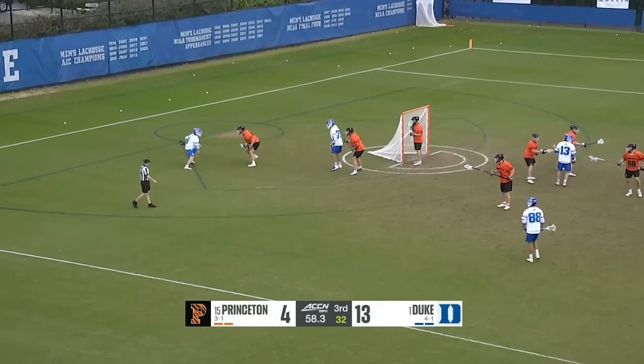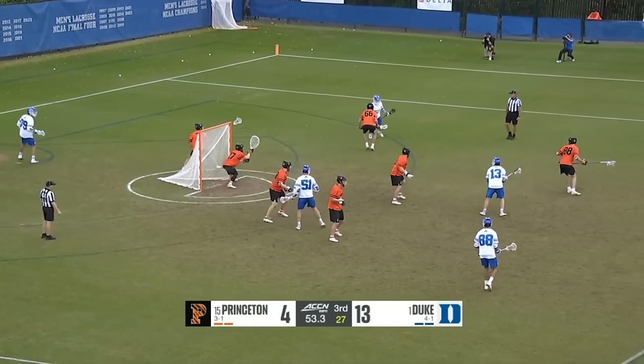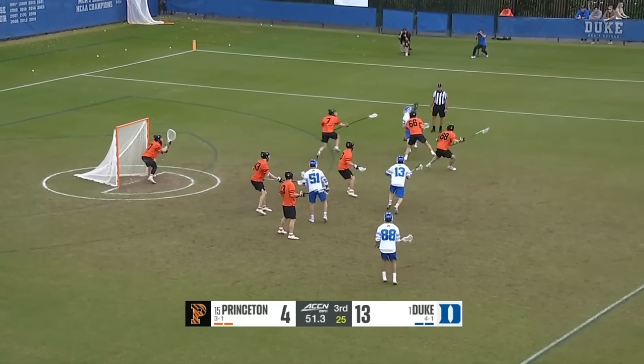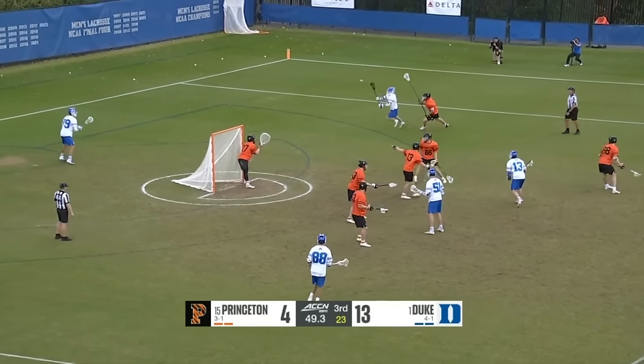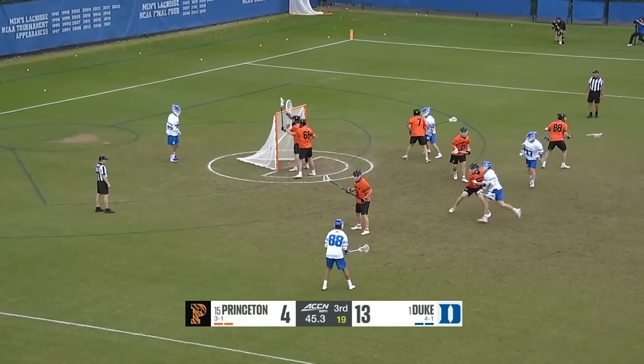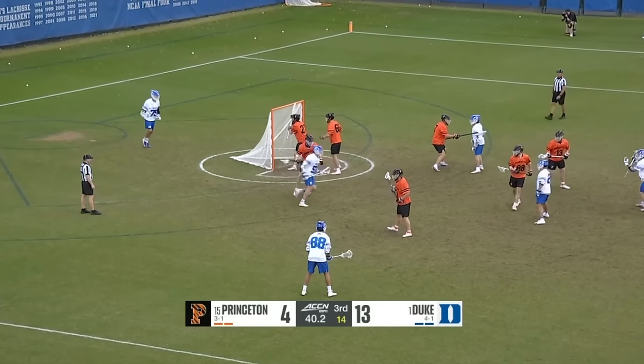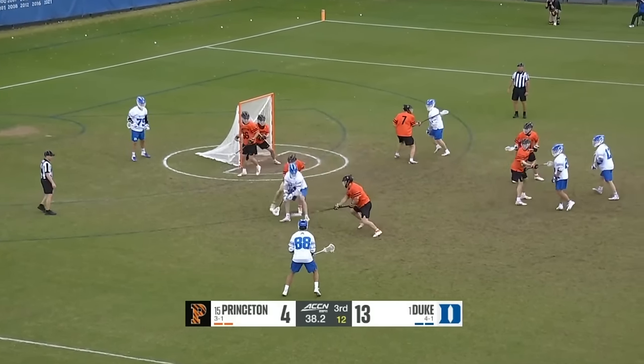Offense has been at a premium in the third frame — three combined goals, two coming from Duke, one in the first minute of the third quarter. Duke has kept their foot on the gas. They're going over Balsamo's head, trying to get that trail check — he tucked it in this time, which was very nice.